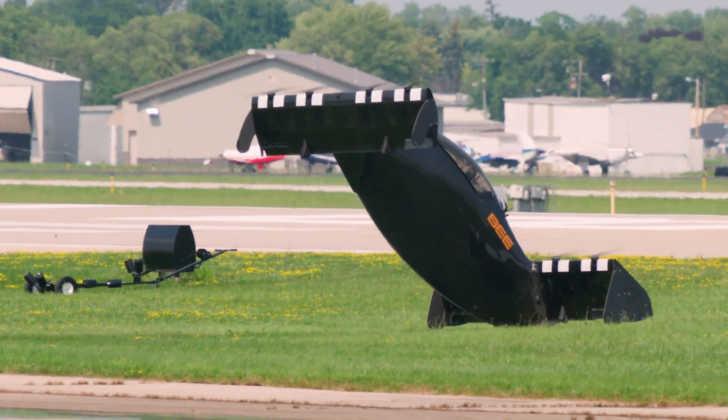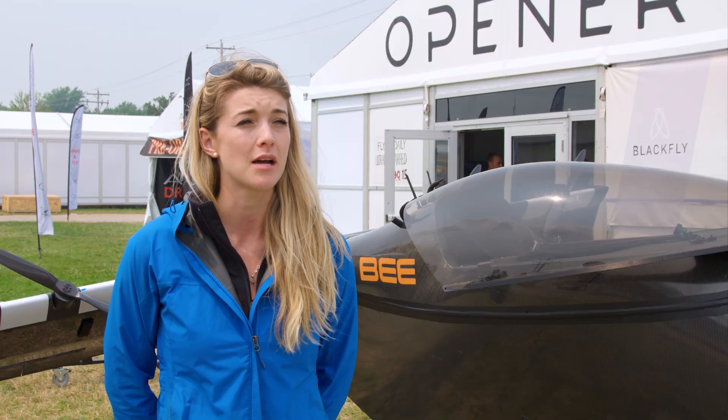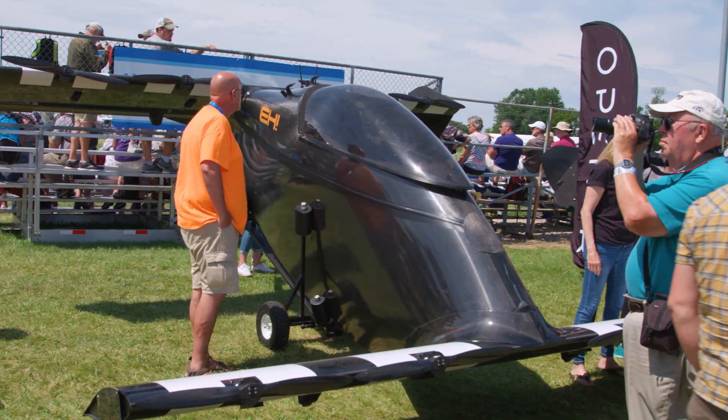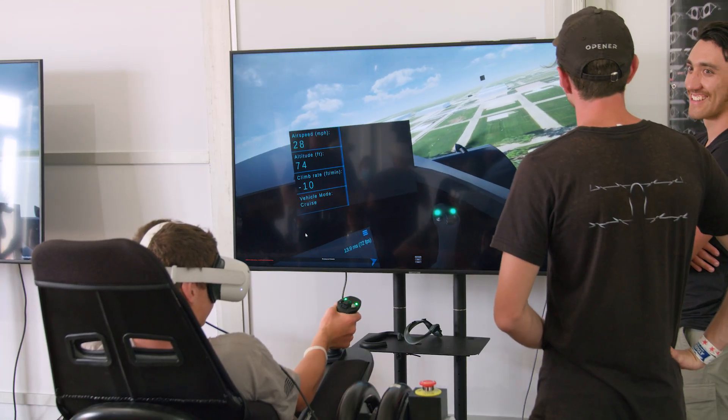The training program for operators only takes a couple of days. It's really about understanding the components of the aircraft, understanding what Part 103 means and what the regulations and requirements around it entail, and then hopping into the simulator to understand the flight dynamics of the aircraft.